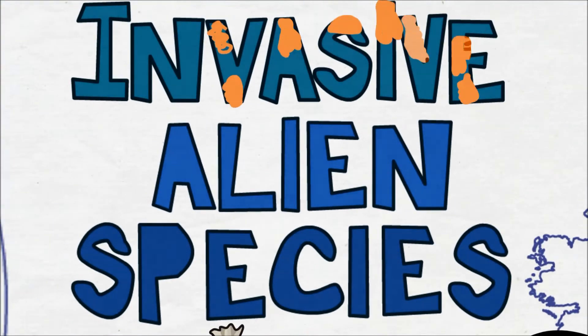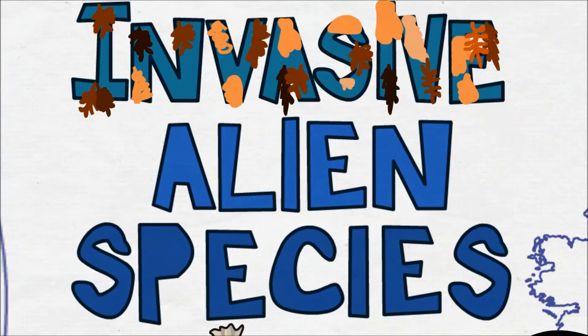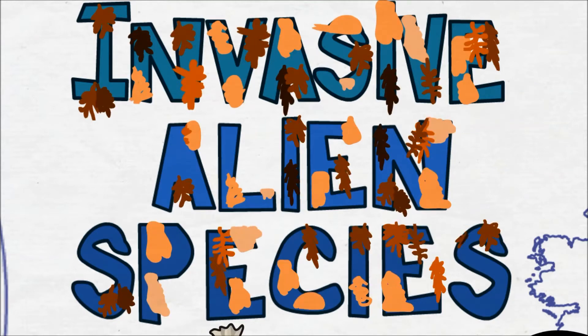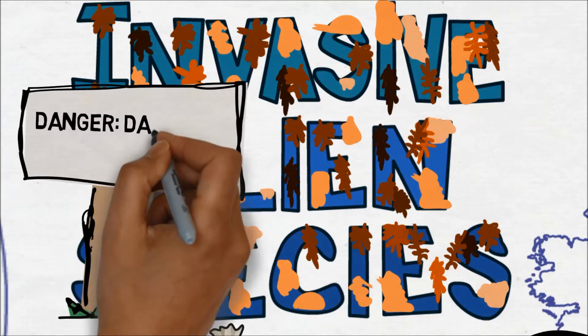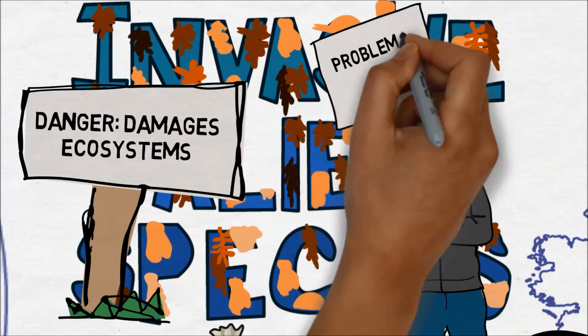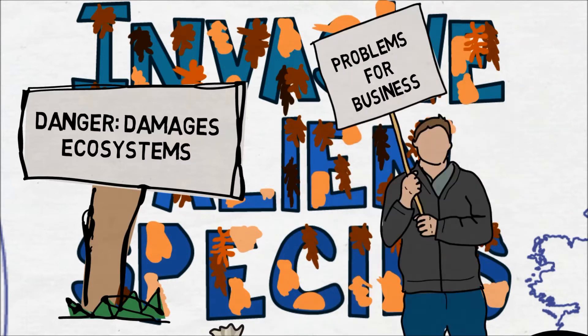Invasive alien species can often grow at tremendous rates, using up the food, space and light that native species need to survive, or smothering them to form monocultures which can damage entire ecosystems and cause large problems for marine business sectors such as mariculture.